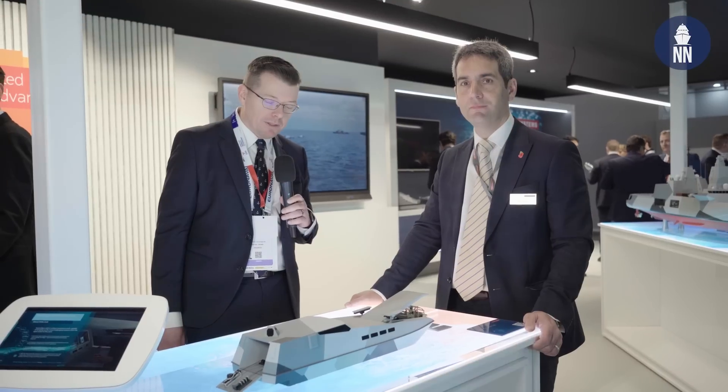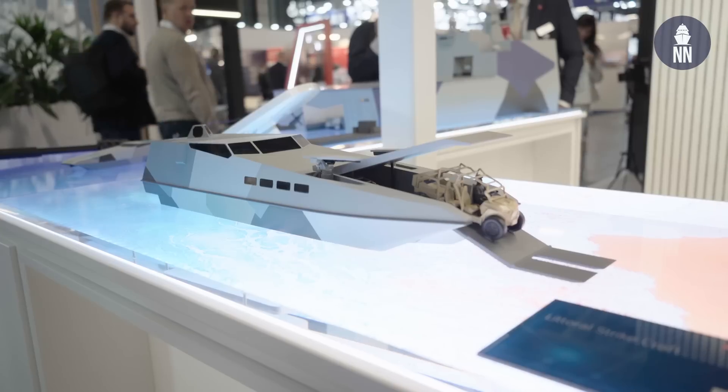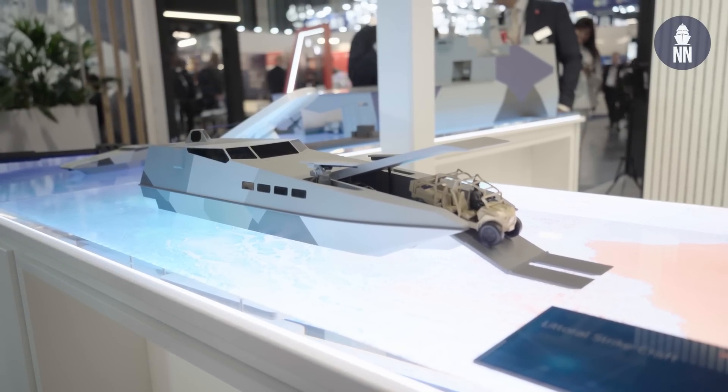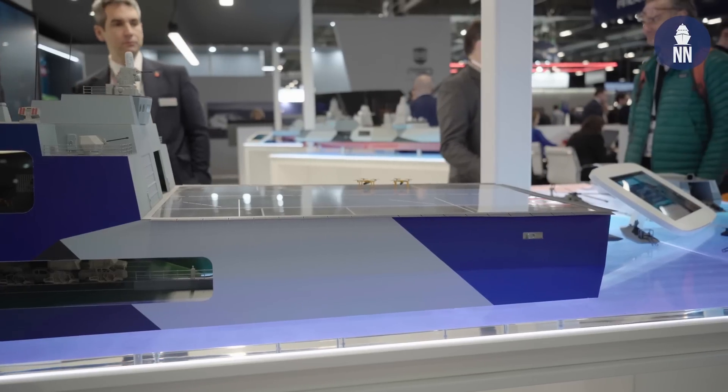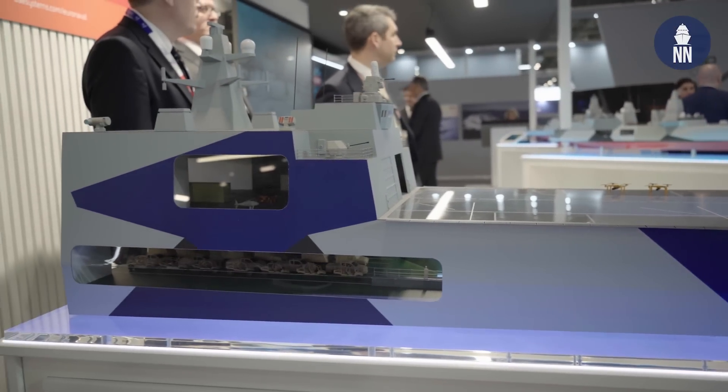Hi everyone, we're at Euronaval 2024 in Paris, France. We are now on a BAE Systems booth where BAE Systems Maritime out of the UK is showcasing for the first time its littoral strike craft scale model, and they're also showing a conceptual model of a littoral operation vessel with a very specific and novel well deck arrangement.